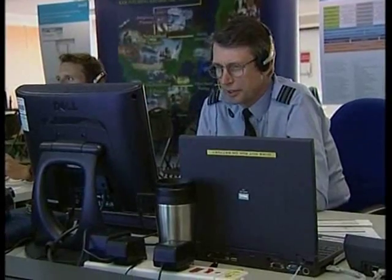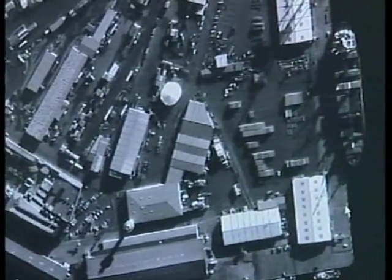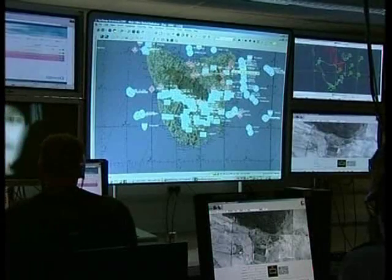Key to the whole operation is I-STAR: intelligence, surveillance, targeting, acquisition and reconnaissance. It's the eyes and ears of the network and the way military information is collected, collated and distributed to Allied forces.